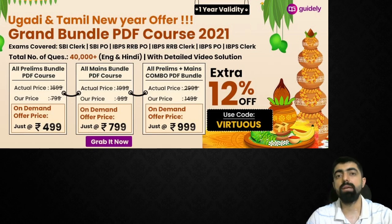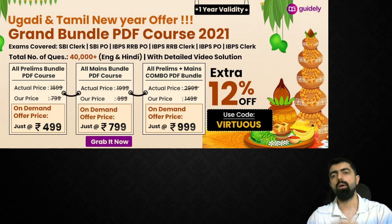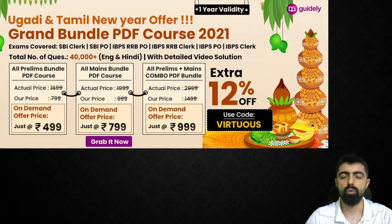If you have questions to ask, click the link, make your purchase, and you will get the 12% discount. Take care.